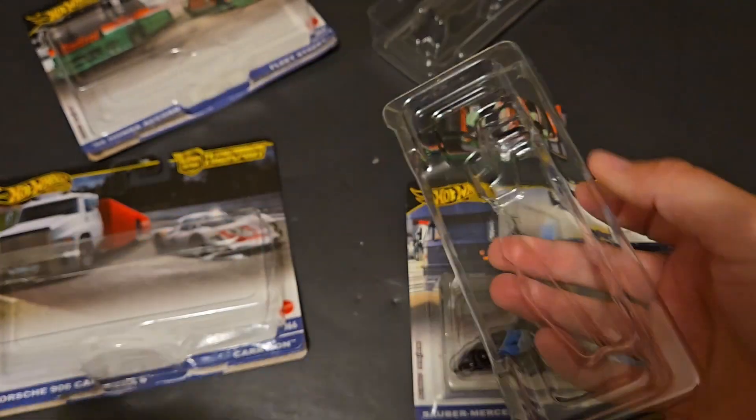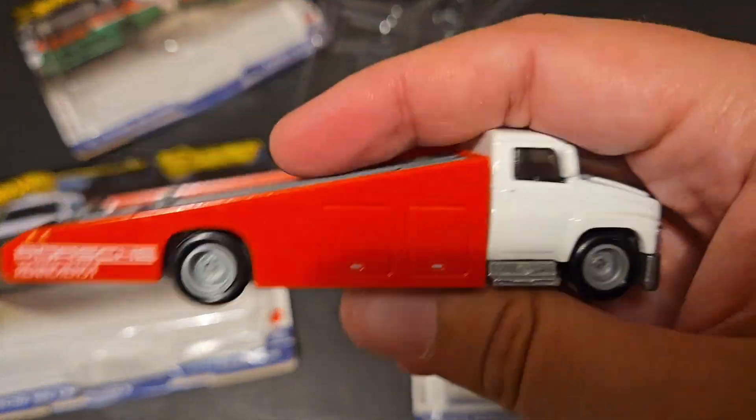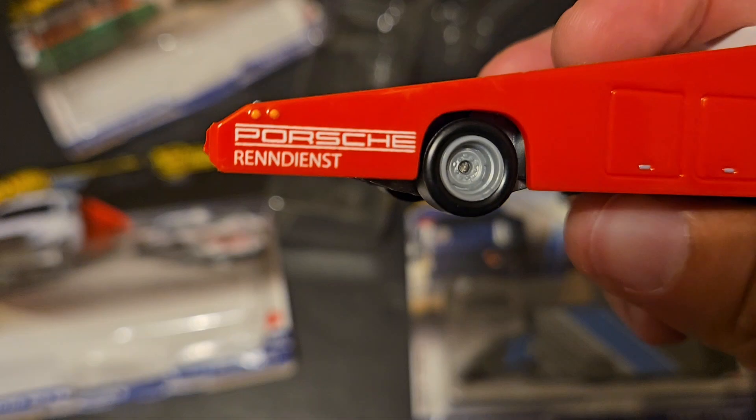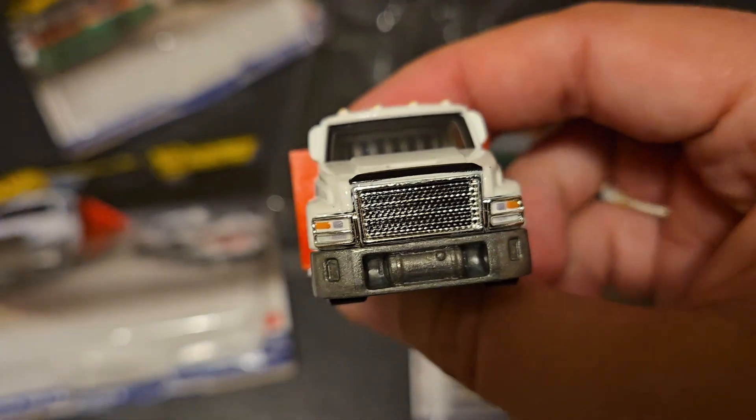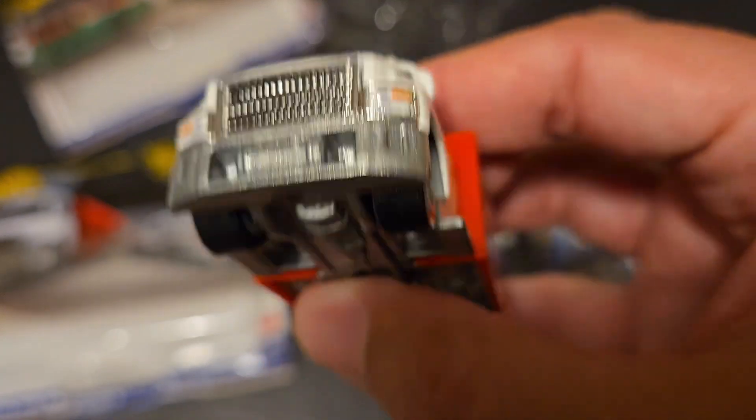but it's kind of cool that we have some racing heritage on this one. We've got the Porsche. Carry On is just an awesome truck.